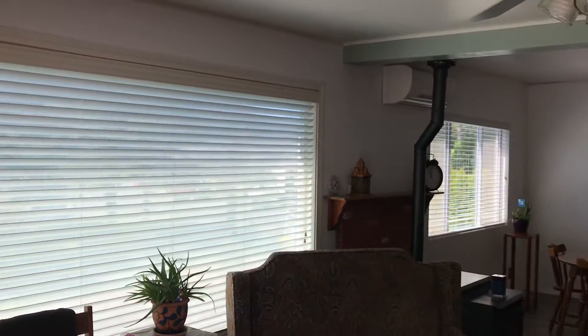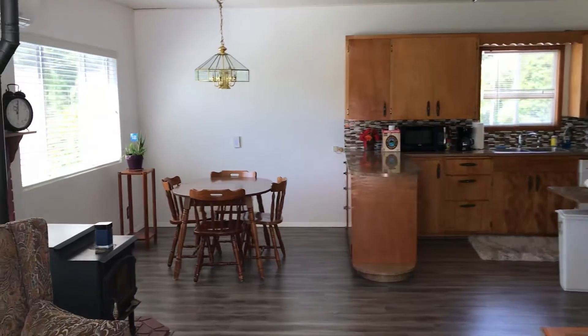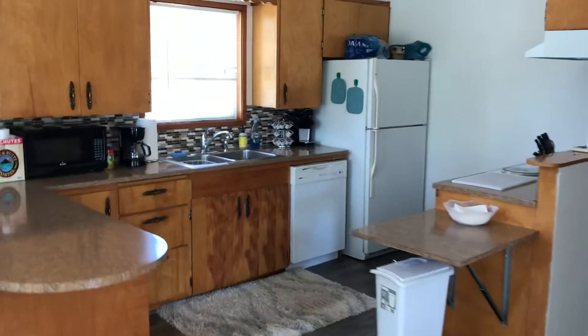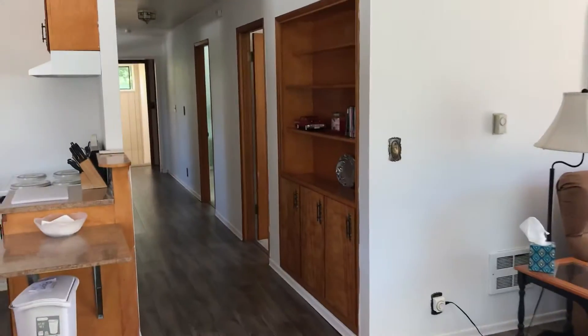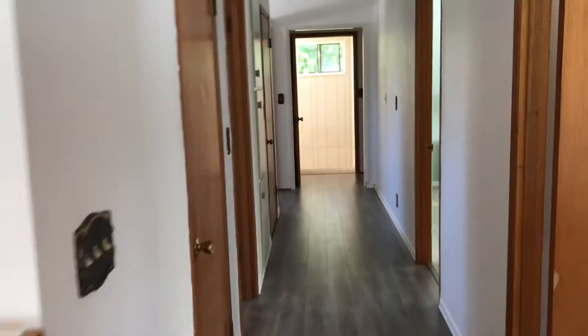Here's the great room area. Kitchen of course. Down the hall there's a little built-in bookshelf. To the right, one of the three bedrooms.